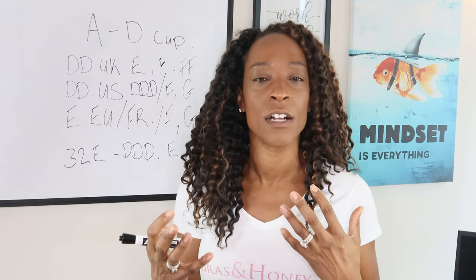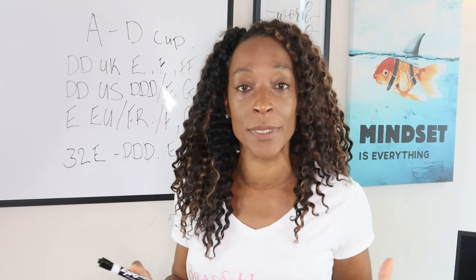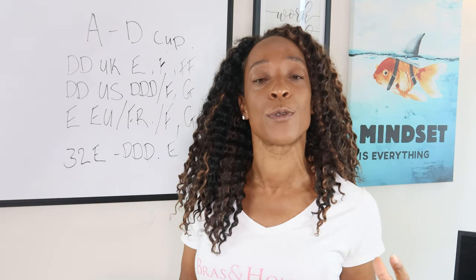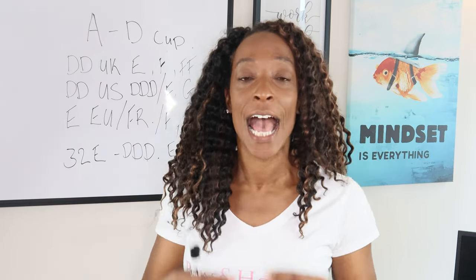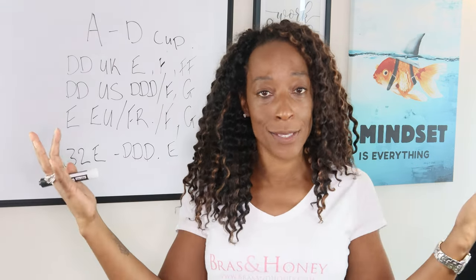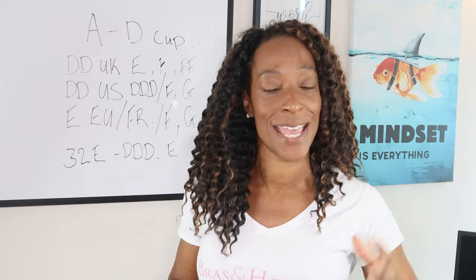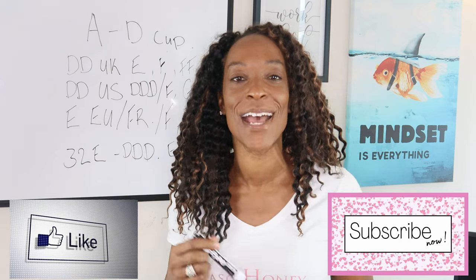If you are stuck with which brand uses which sizing, you know what to do — just comment below. I will come back to you and let you know and update you with that information. I thought giving you a size chart would be really helpful because buying bras is already complicated enough. If you know what size you are and you've done all that hard work, you don't want to then struggle when buying bras because you're ordering what you think is a US size and you actually get a UK size. I hope this has helped — please like and subscribe. Until next time, thank you and goodbye.